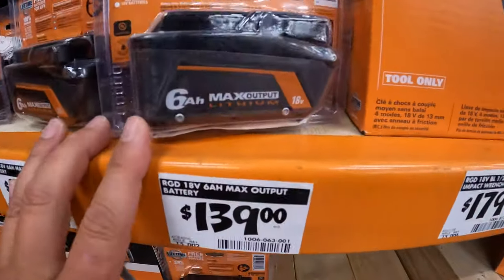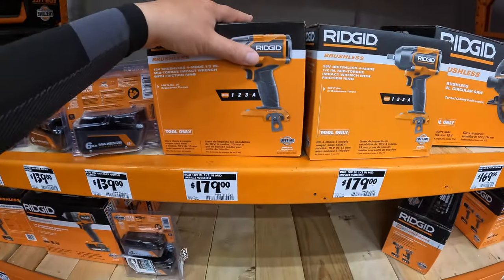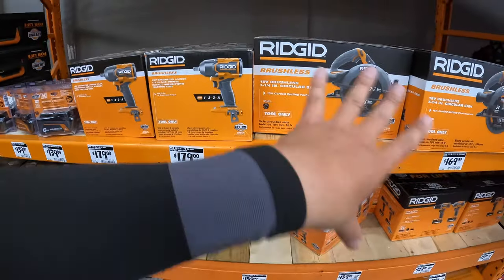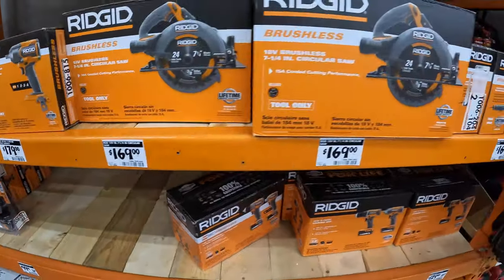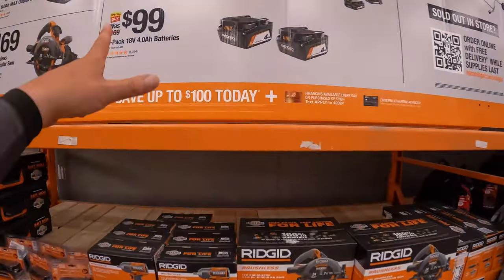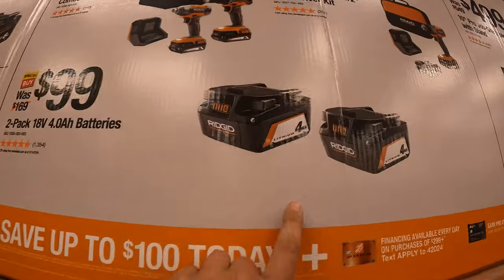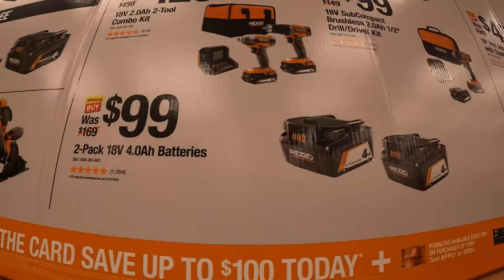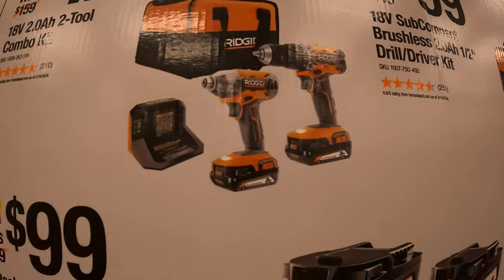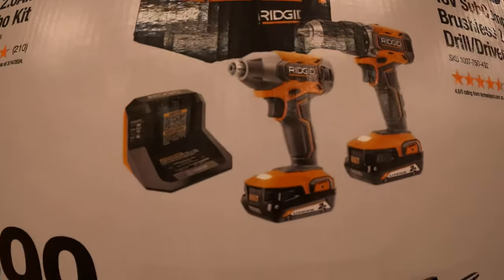Check that out if your dad's a Rigid fan or if he needs new tools. Rigid is a fantastic brand to get into — glad they're having these sales. Additionally, Rigid has for $99 a two-pack of 4-amp-hour batteries — a fantastic deal. $129 for their two-tool combo kit: drill driver, impact driver, two 2-amp-hour batteries, charger, and bag.